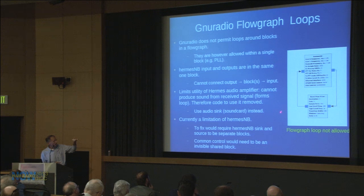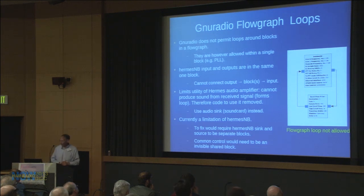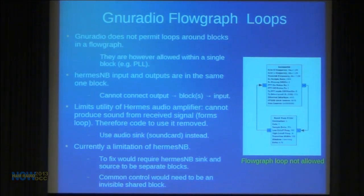GNU Radio does not allow flow graph loops — if a module output loops back to an input, it won't run. Originally I had two inputs on Hermes: transmit IQ symbols and the audio amplifier (a class D audio PA with a speaker connector). But anything received from Hermes would have to go back to that audio input, creating a flow graph loop — so it's commented out. The solution would be to make the sink and the source separate modules with shared background control, but the utility versus effort probably didn't justify it for now.